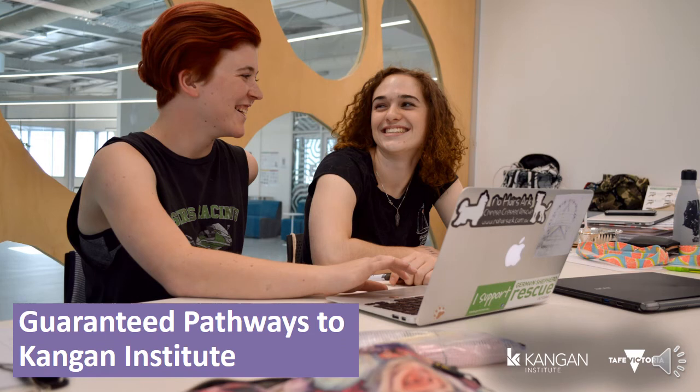All students who successfully complete a VET in Schools course through Kangen Institute will be guaranteed a place into a pathway course, giving you peace of mind when it comes to your study options after secondary school. For some students, this may be a course that is part of the free TAFE initiative. There are a lot of courses available and some of them have guaranteed pathways to university. Some courses may also come with credit, shortening your study time and saving money.